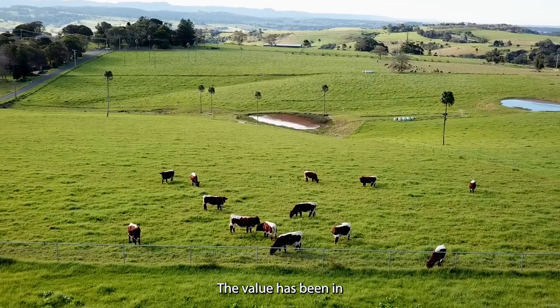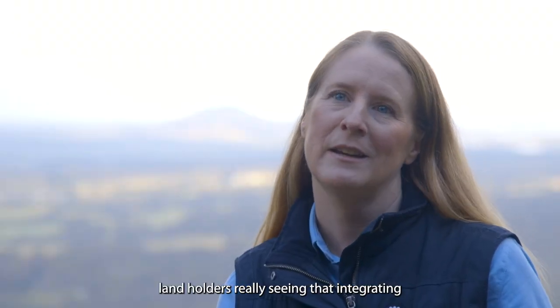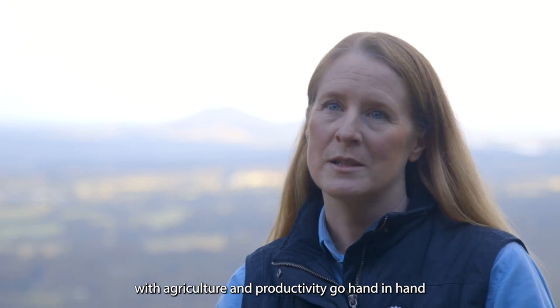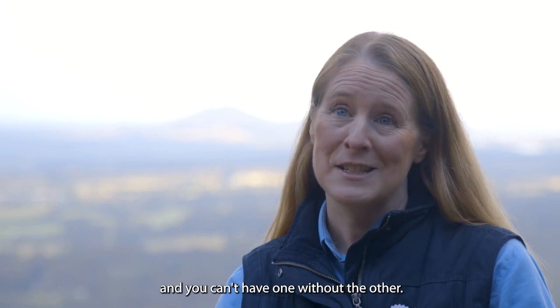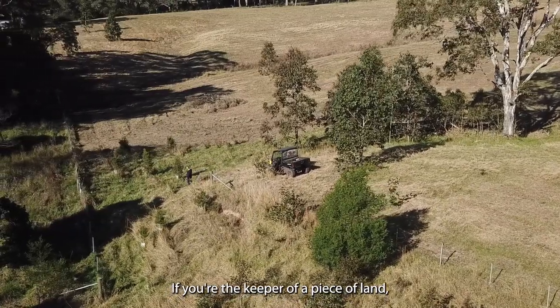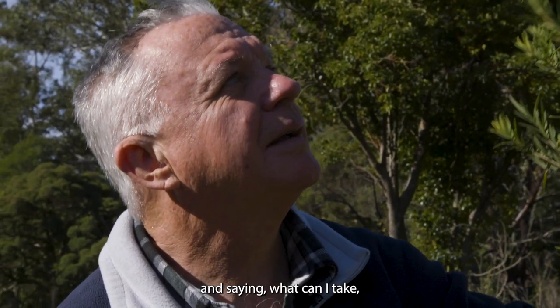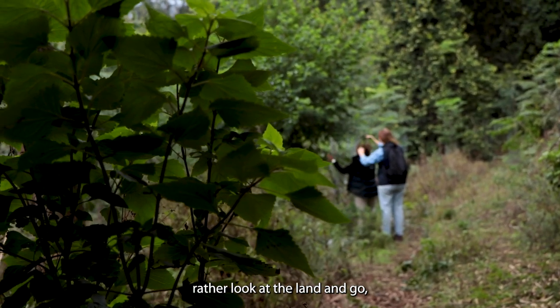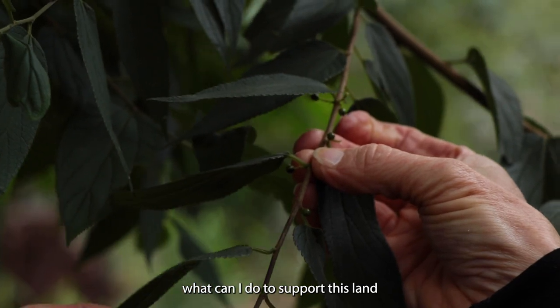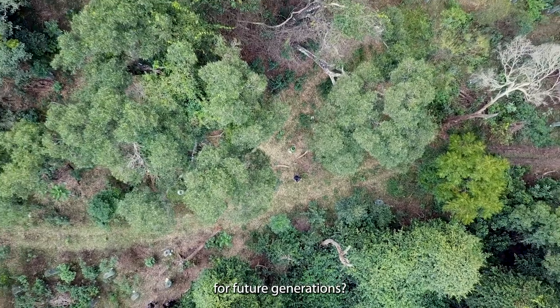The value has been in landholders really seeing that integrating natural resource management with agriculture and productivity go hand in hand — you can't have one without the other. If you're the keeper of a piece of land, if you're a land manager, instead of looking at the land and saying what can I take, rather look at the land and ask what can I do to support this land so that I prosper and the land prospers for future generations.